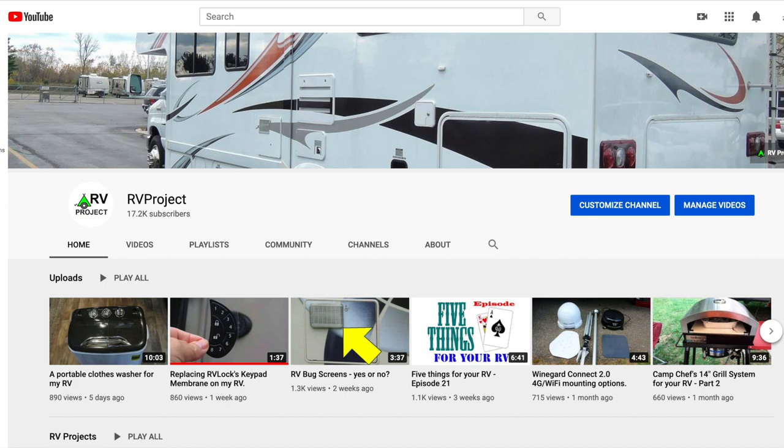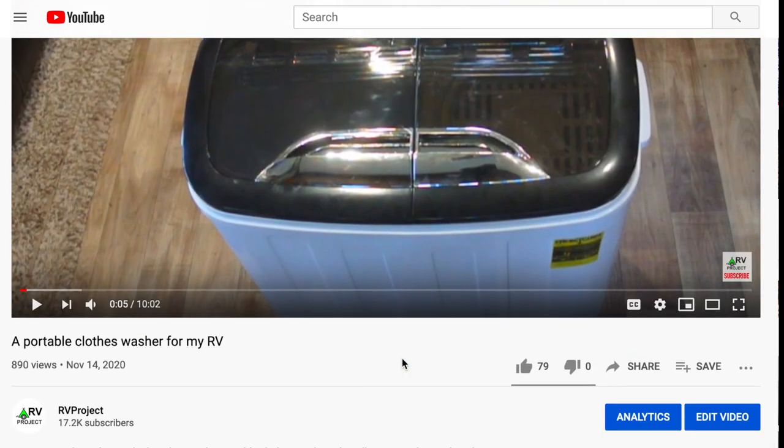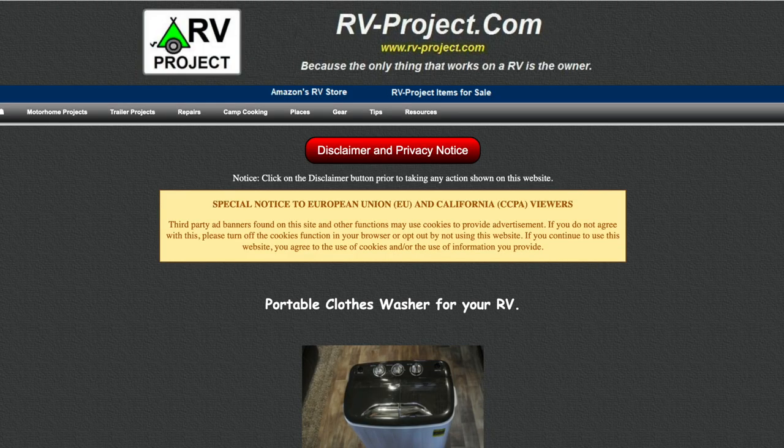Did you know that I have a website that goes along with my YouTube channel that has a web page for every project and review that I do? For example, here's a video that I recently did on the portable clothes washer for my RV. I generally put a link to the web page in the video itself, but if you missed that, all you have to do is scroll down to the description and here you'll see the particular web page that contains the video plus the article, and farther down you'll see the general website. If you use the link in the video to access the website, you'll be taken directly to the associated web page.